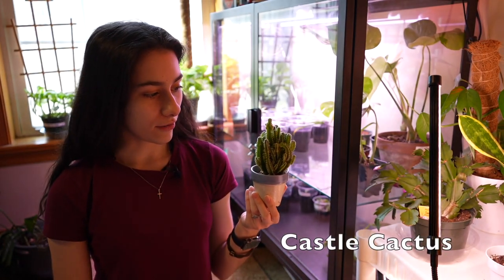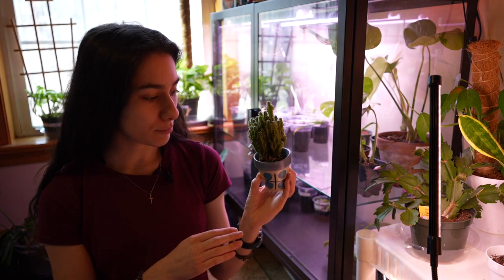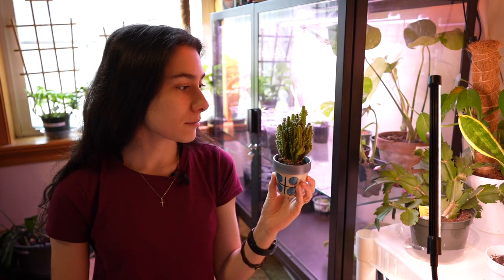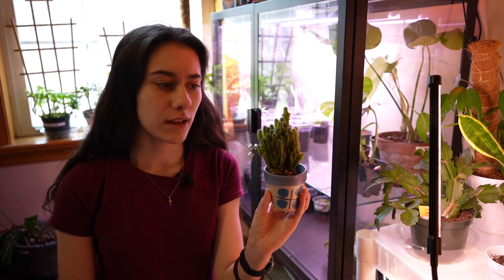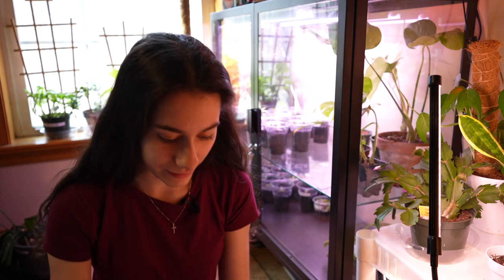Next up is a castle cactus. This guy is cute — he's really cute. He's probably very root-bound. He's been in this pot his entire life and he does not look too happy. I would love to have one of these, but maybe a variegated one. A variegated one would be really cool. But he's just kind of chilling, living, doing his thing.